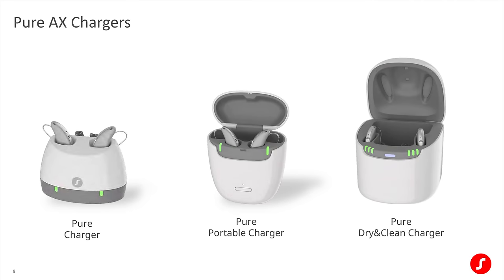Galvanic charging also means the charging cases for the AX devices will be different than previous generations. You now have three charger options: a standard pure charger, the pure portable charger, and the pure dry and clean charger. The standard pure charger requires being plugged into a wall or USB outlet, while the other two can hold an internal charge. The pure dry and clean charger has an internal dehydration system to keep moisture buildup under control — a very nice feature if you live in a humid environment. The standard pure charger comes with the basic 3AX tier of technology, the pure portable charger with the advanced 5AX and premium 7AX tiers, and the pure dry and clean charger is an add-on purchased separately.